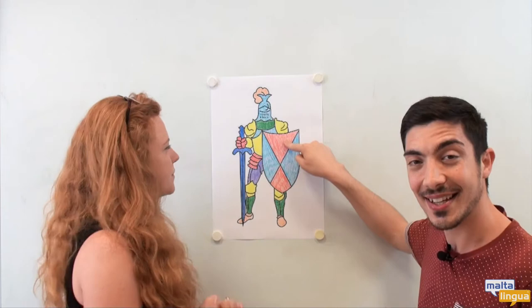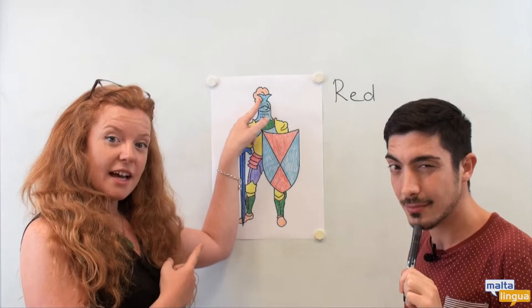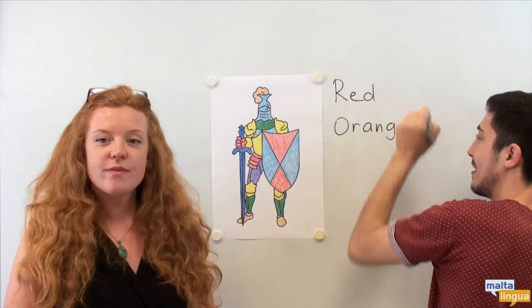Do you remember the seven colours that we used on our soldier friend? Let's see how good your memory is. What's this colour over here? Red. Good, well done. And the other colour that we had — what is this colour? Orange. Good.